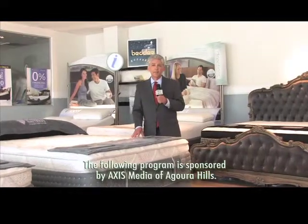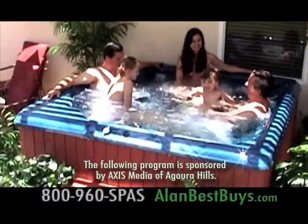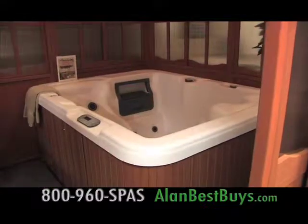I'm Money Man Alan Mendelsohn at Better, and this is one of my best buys, and here come more deals. It's time to get a spa to entertain your friends and your family, and we have the place for best buys on spas and hot tubs.